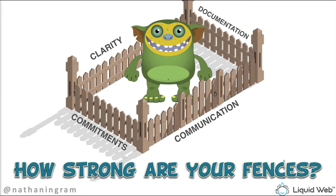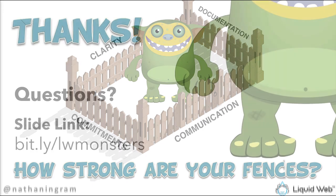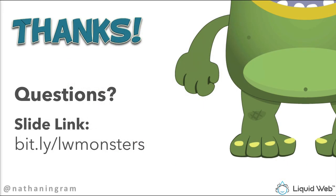You can do it — every single person on this webinar has the ability to build these fences to contain these friendly monsters. I hope you take some of these things and use them in a practical sense in your business. Thanks for being with me for the last 50 minutes or so. If you'd like to download the slides, the link is bit.ly/LWmonsters.